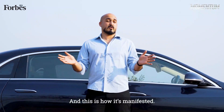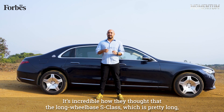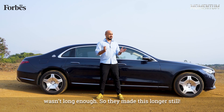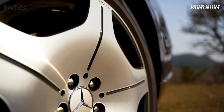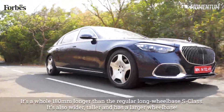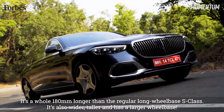And this is how it's manifested. It is incredible how they thought that the long-wheelbase S-Class, which is pretty long, wasn't long enough — so they made this longer still. It's a whole 180mm longer than the regular long-wheelbase S-Class. It's also wider, taller, and has a larger wheelbase.